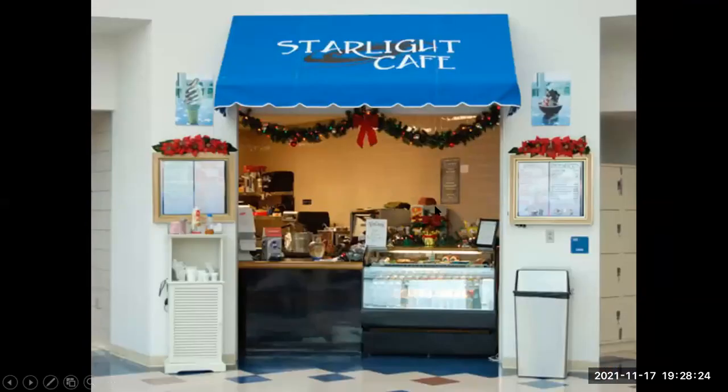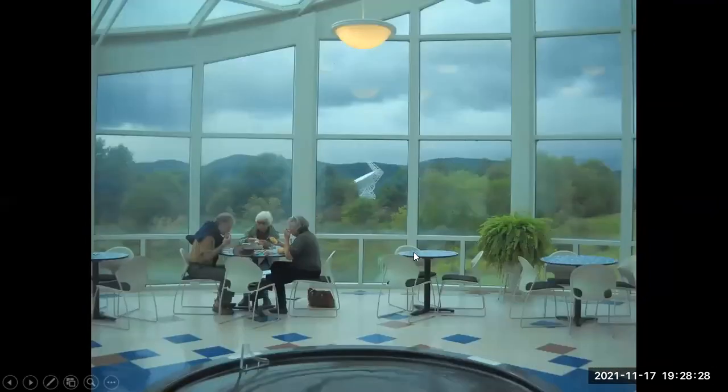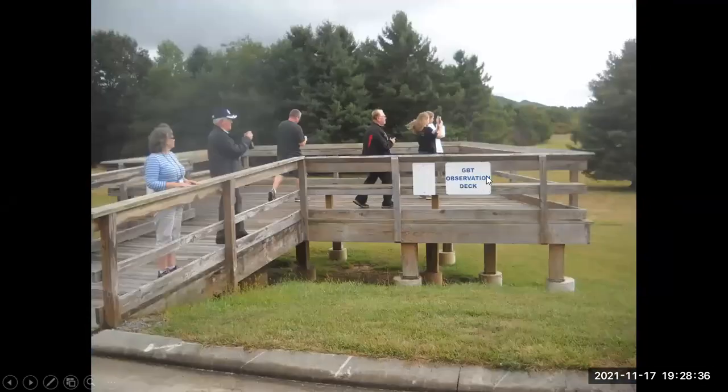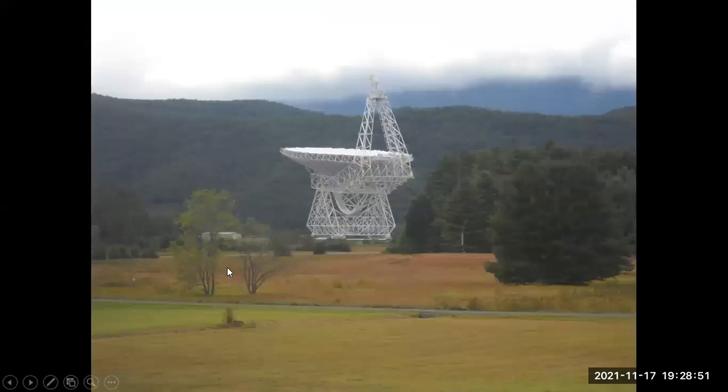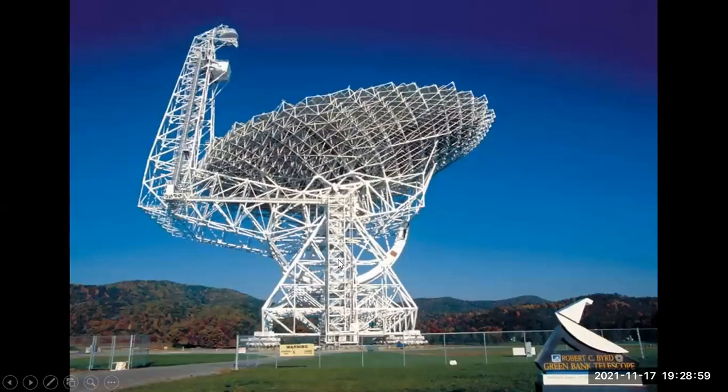If you go down there, they have a cafe where you can get food, a nice dining area with a view out through the windows to the telescope in the distance. Outside is the Green Bank Telescope observation deck where you can observe from a distance. Of course, we took the bus tour and were able to get much closer. This telescope is named after Robert Byrd, a U.S. Senator from West Virginia who played a primary role in pushing this project and getting funds through Congress.